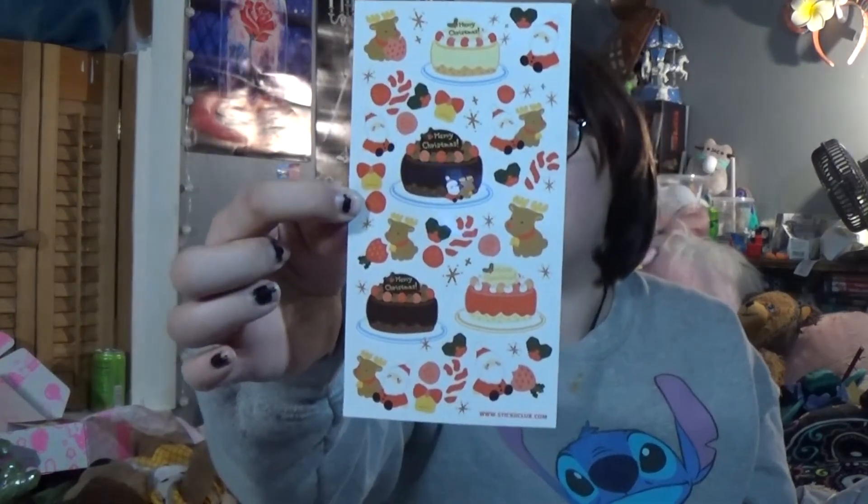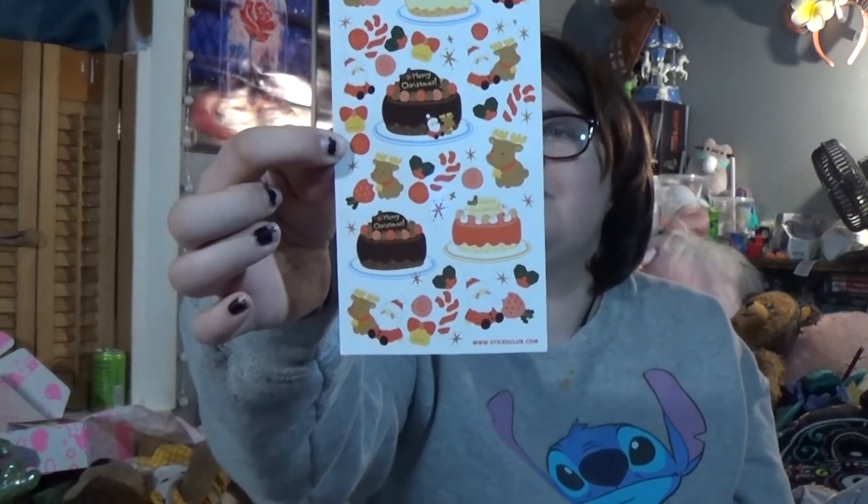And then this looks like little rabbits on it. And this one has the Santa and the reindeer and the cake again. And then finally we have what looks like some wildlife here and some winter attire.